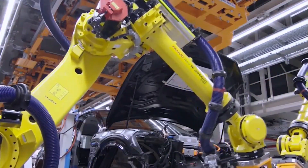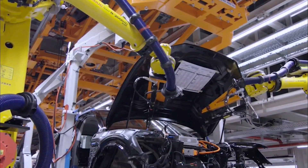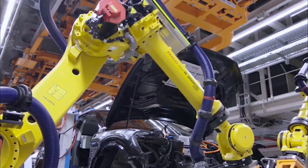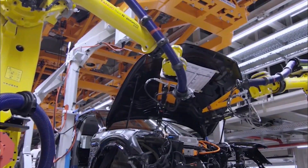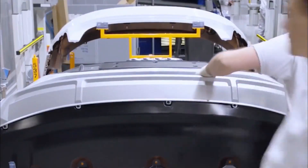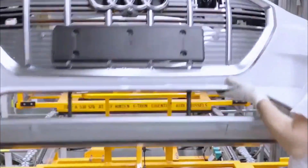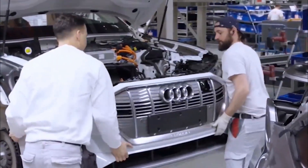Now various parts of the car are assembled by robots. Then the car gets a bumper with the company logo.